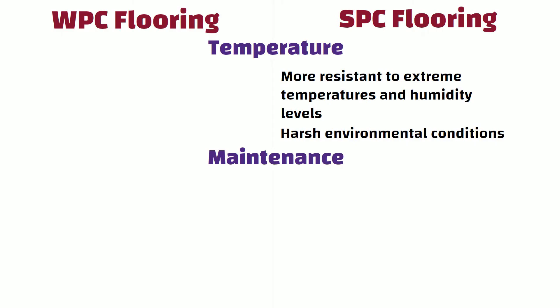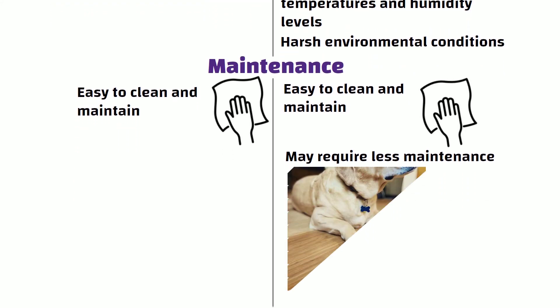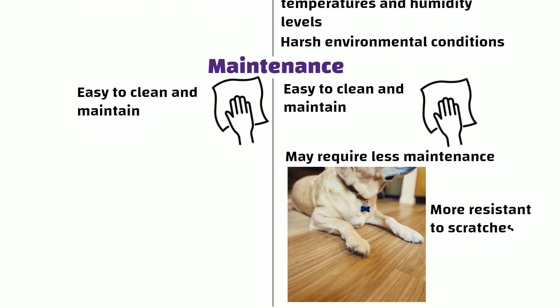Maintenance: when it comes to maintenance, both SPC and WPC flooring are easy to clean and maintain. However, SPC flooring may require less maintenance than WPC flooring because it is more resistant to scratches and dents.